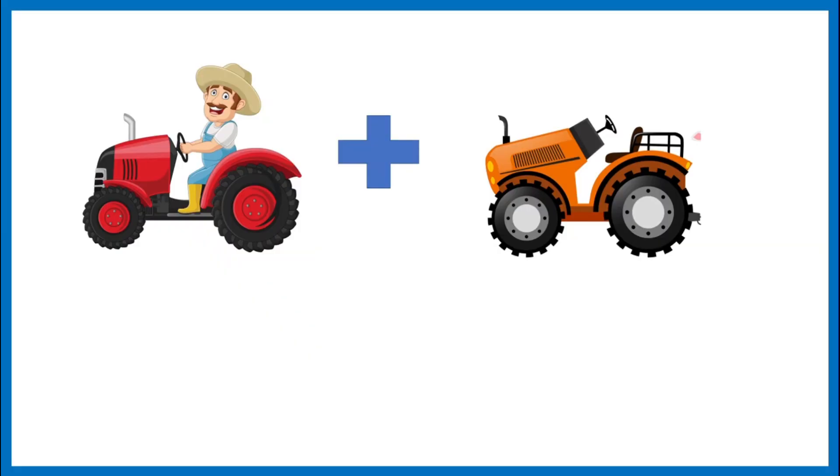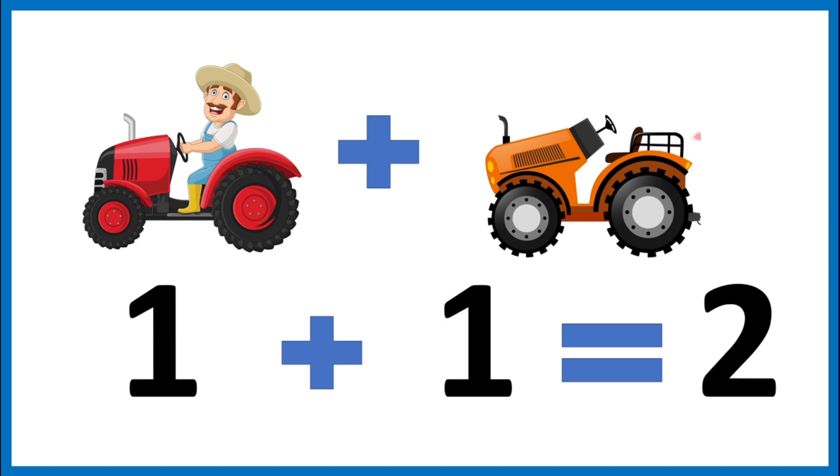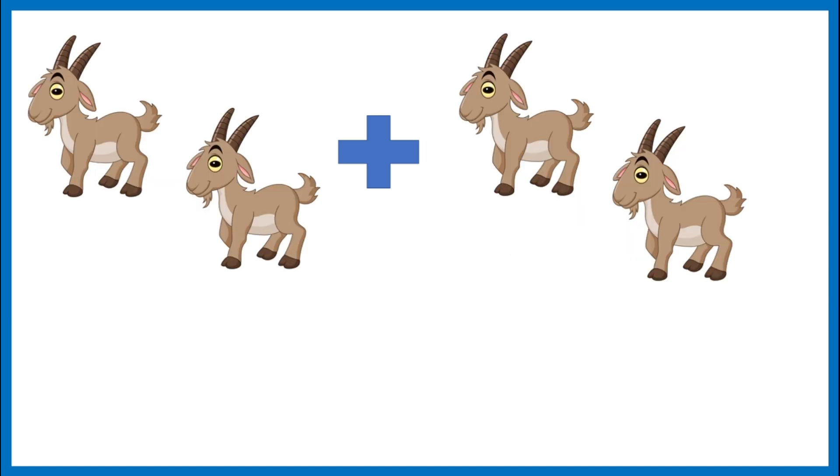My uncle has one red tractor. He also has an orange tractor. How many tractors does my uncle have? Let's add them. One plus one. Let's count them together: one, two. The sum of one plus one is two.